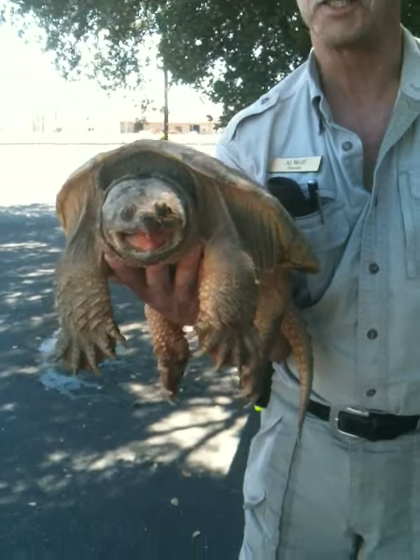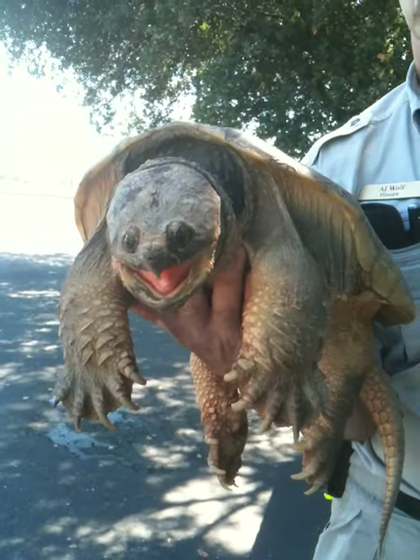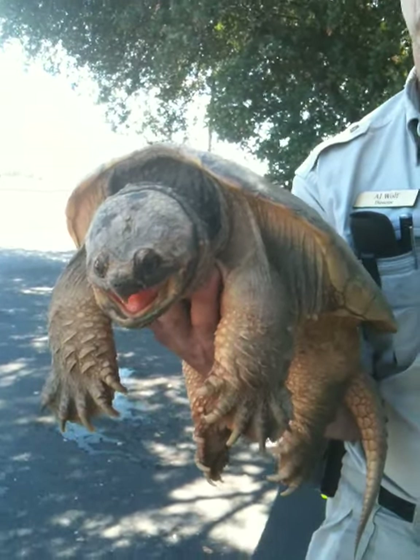These guys are a little bit more direct in hunting. He almost looks prehistoric. They haven't changed much in millions of years. He's beautiful — as far as turtles go, he's beautiful.